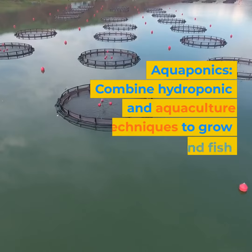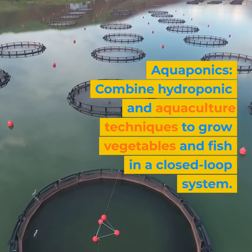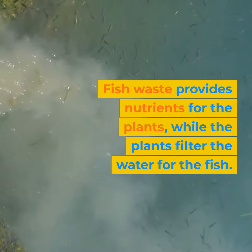Aquaponics: combine hydroponic and aquaculture techniques to grow vegetables and fish in a closed-loop system. Fish waste provides nutrients for the plants, while the plants filter the water for the fish.